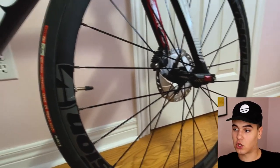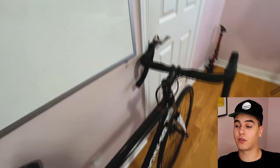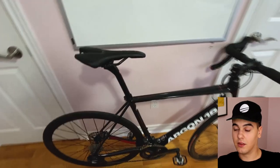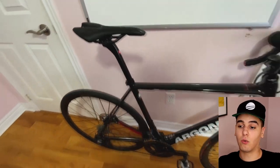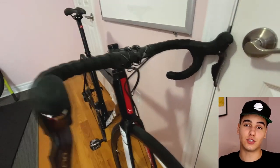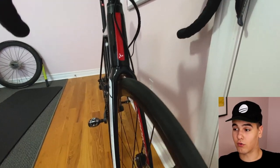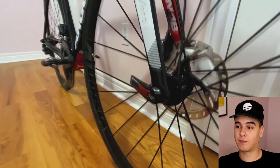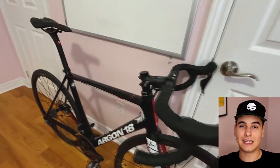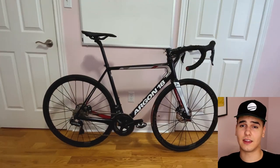I'm showing you guys close-ups of all the different parts of the bike. My final thoughts: the build experience was very simple and very straightforward. If you know anything about building a bike — and there are tons of videos, I show it in my own — all you really need to do is use an Allen key to tighten bolts. It's very simple. A lot of people think it's overcomplicated. One thing I love about Cycling Avenue's approach is that the mechanic sets it up in a way where everything is pretty much ready to go. You don't need to bleed anything, you don't need to readjust anything. Having expert mechanics makes this whole process very simple — all you really have to do is put the front wheel on, put the handlebars on, and then you're ready to ride.